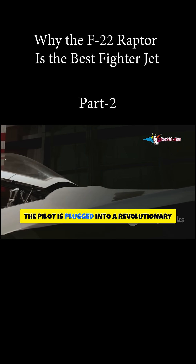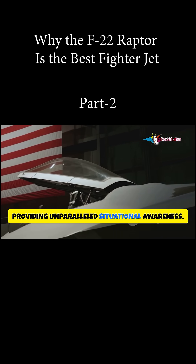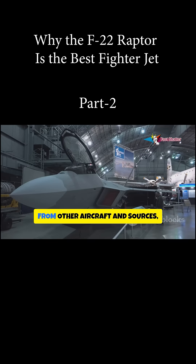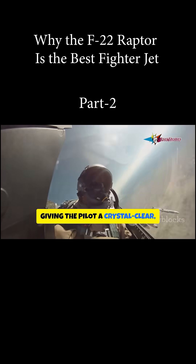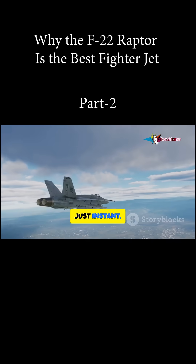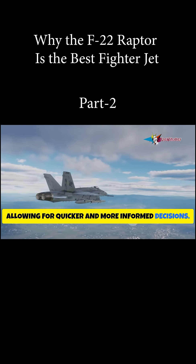Inside the cockpit, the pilot is plugged into a revolutionary computer system providing unparalleled situational awareness. The F-22 fuses radar, sensors, and data from other aircraft and sources, creating a comprehensive picture of the battle space — a crystal-clear, real-time view of the entire engagement. No information overload, just instant total situational awareness, allowing for quicker and more informed decisions.